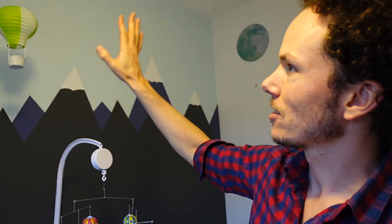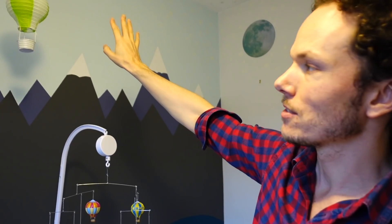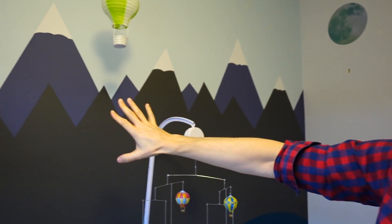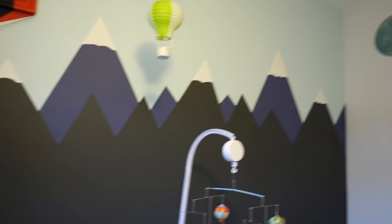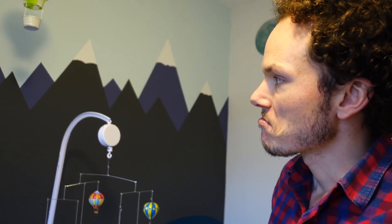So I painted the wall: you paint the top bit light blue, then you paint the background mountains, then the foreground mountains, and then the last bit on the bottom. Then you just use masking tape to design the edges. I kind of made it up as I was going along, to be honest. And that's my step-by-step guide to a baby's nursery!